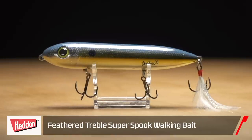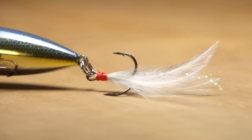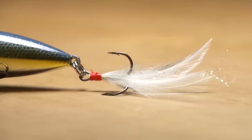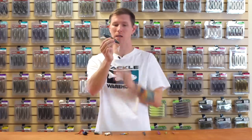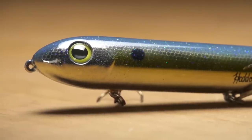Last up for top water, we've got a classic — the Heddon Super Spook. Just about everybody who picks up this or most other top water walking baits goes ahead and throws on a feathered treble hook. Well, enough people have asked and Heddon delivered — so now we have the standard feathered treble hook on the back of the Super Spook, available in their six top-selling colors.